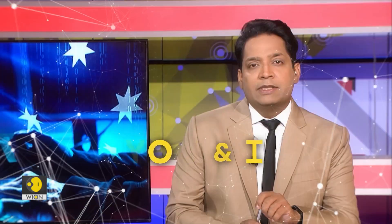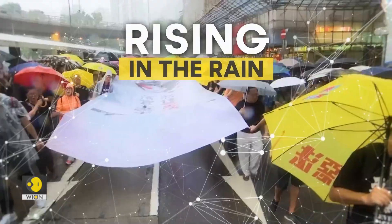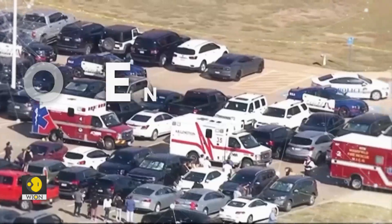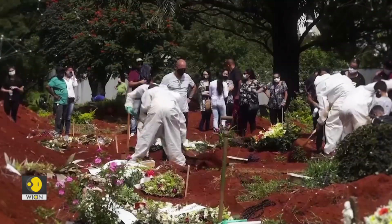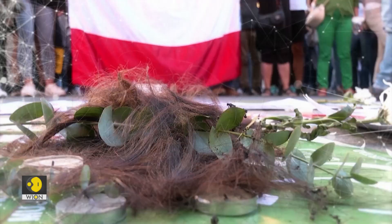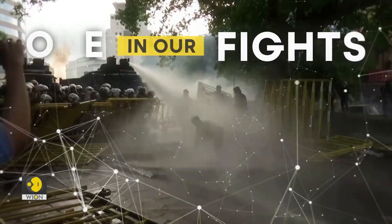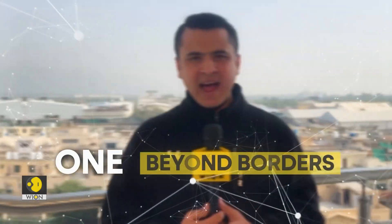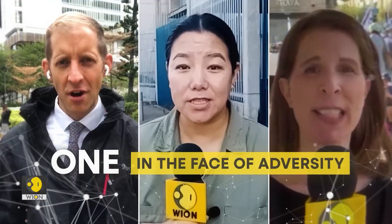We are one, you and I. Burning in the sun. Rising in the sun, rising in the rain. One in celebration, one in pain. One in a tragedy. One for our rights. One in search of hope. One in our fights. One beyond borders. One beyond our race. One in the face of adversity.